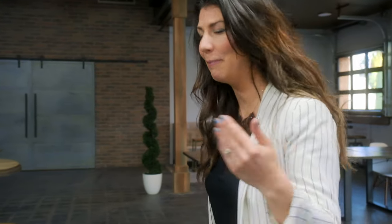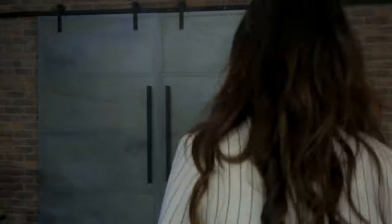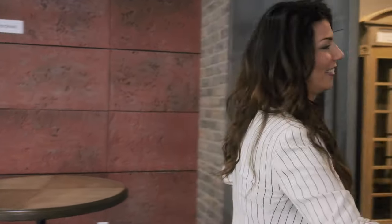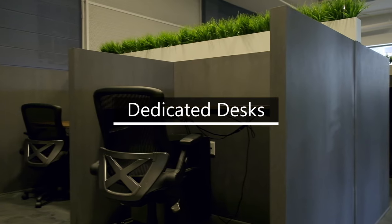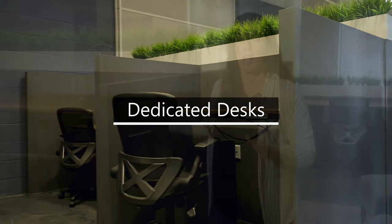So you need a little bit more focus? I got some for you. Behind these locked doors is a shared office. A lot of our members love this space, not just for the 24-hour access, but you have that privacy in still a shared environment.